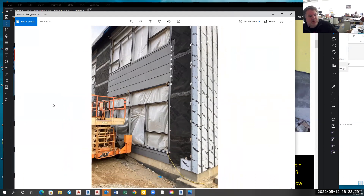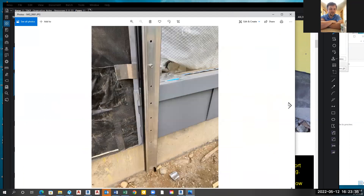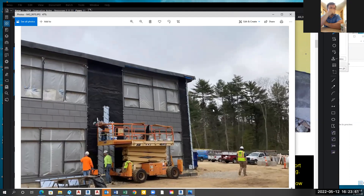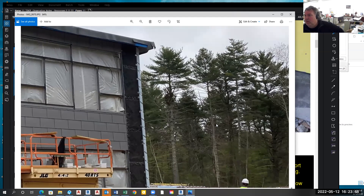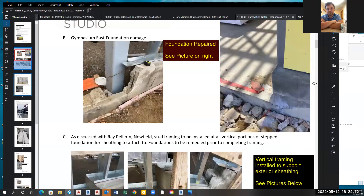A committee member asks how dent-resistant the zinc is given proximity to the ball fields. Jeff clarifies that the zinc is on A wing, far to the west, mostly where the trailer is. The front of the building is epay — a three-quarter-inch solid epay plank system — so the ball field-facing side is wood, not zinc.